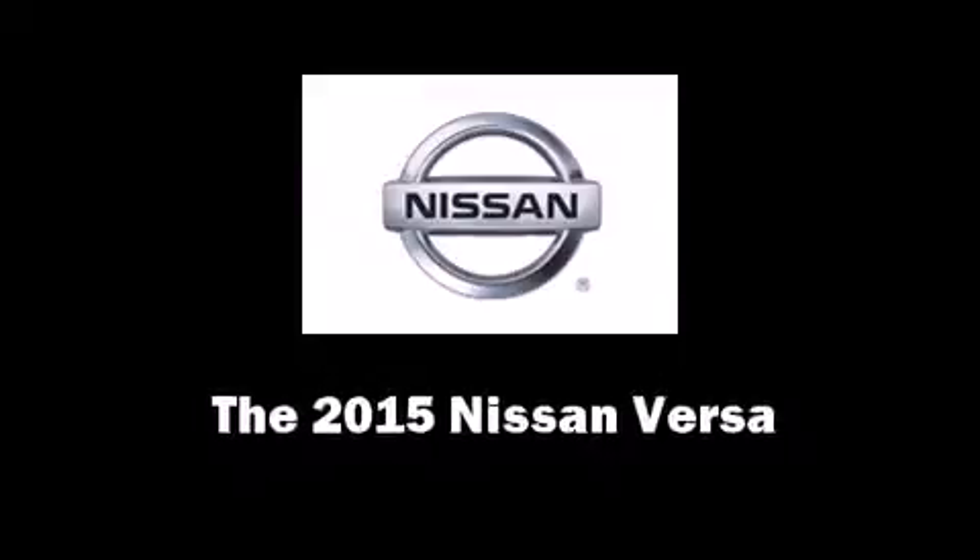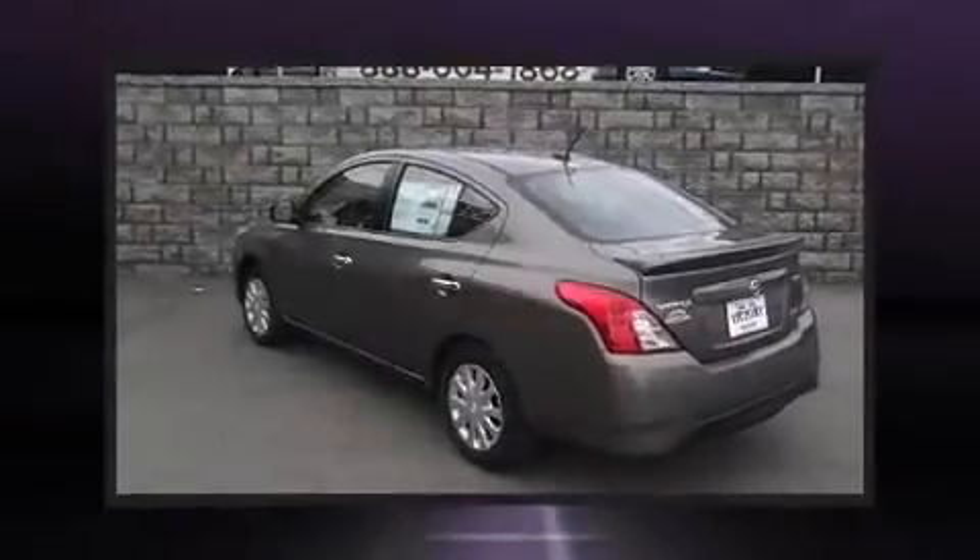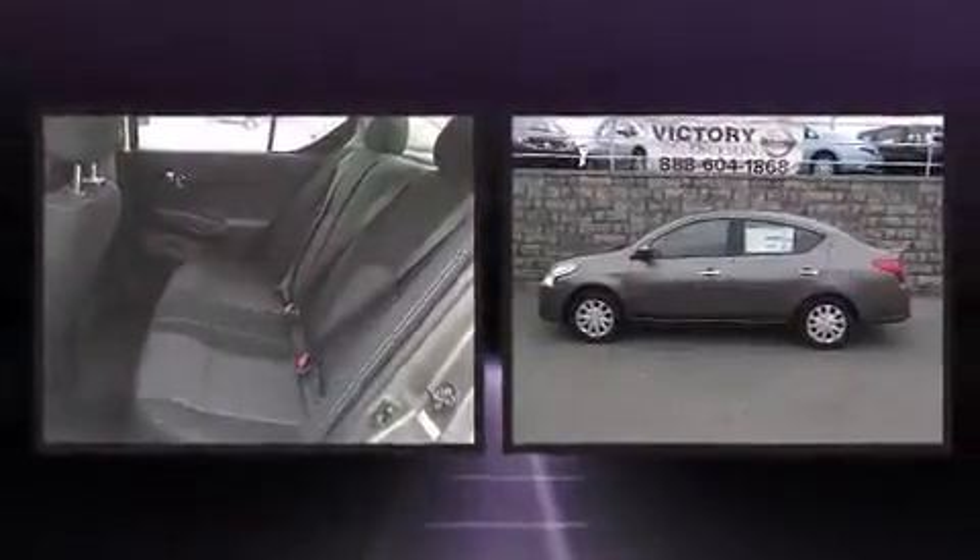The 2015 Nissan Versa. This four-door, five-passenger sedan will allow you to take command of the road with confidence.